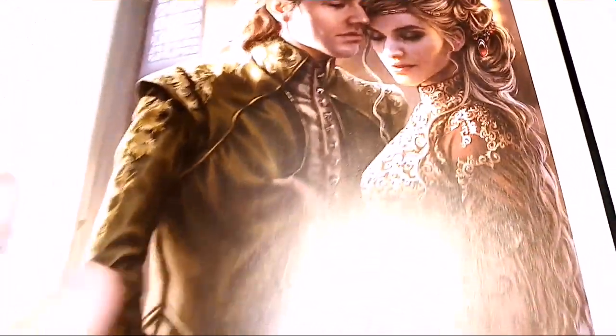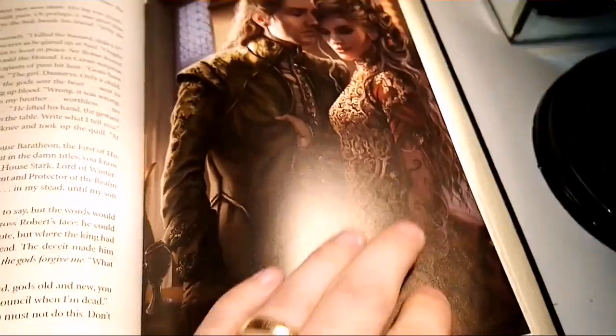Twins in love — just look at the work on this art.